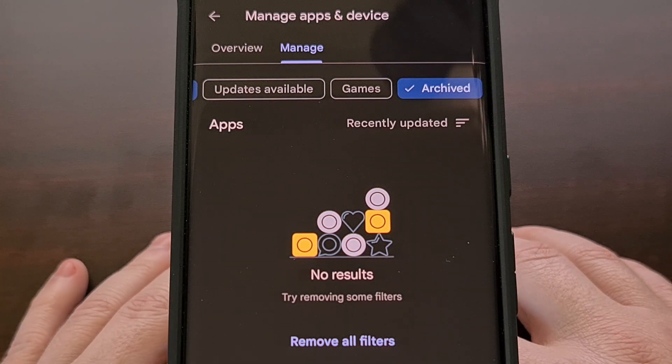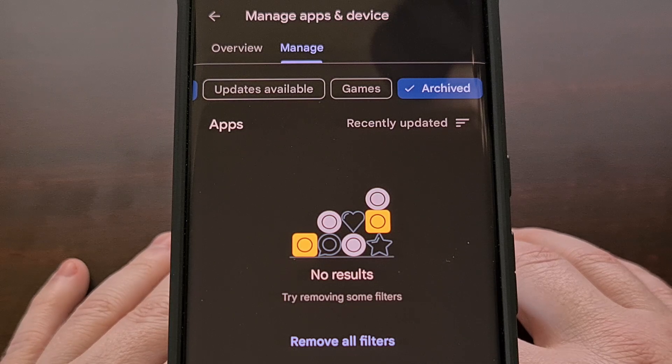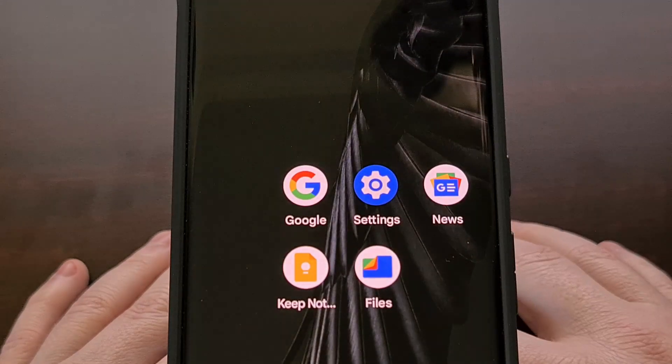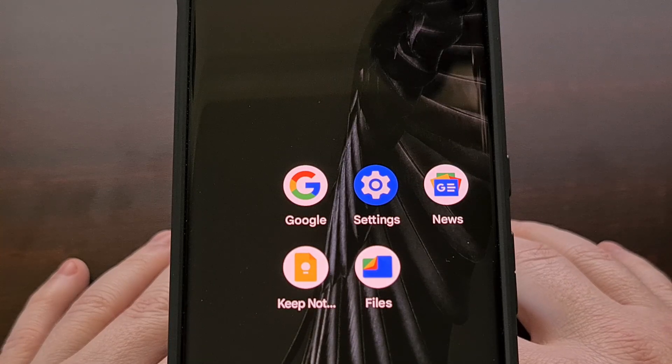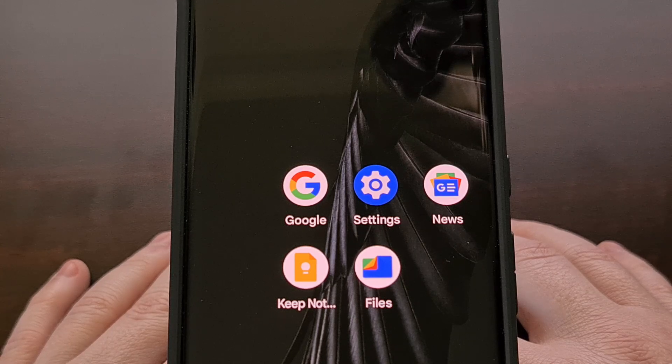As with all new features for Android, I appreciate it when Google or whatever OEM has added a way for the user to enable or disable it. I know this will be useful for a large number of people, but it's not something that I see myself personally using. And Android is at its best when they give the user the choice to use a new feature or to simply ignore it.